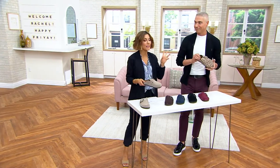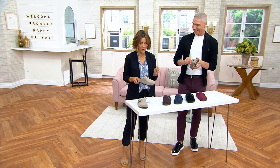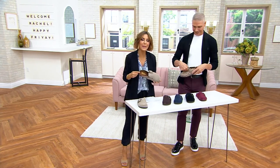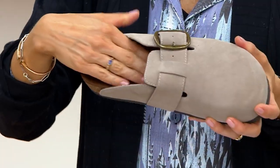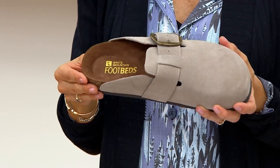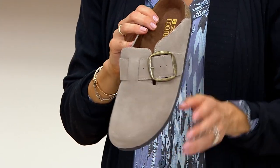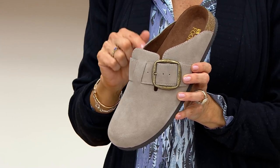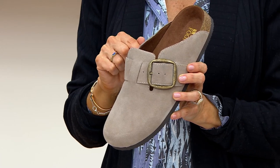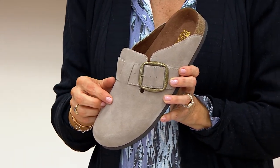The clog and the loafer are slightly different but slightly similar — they are very much in for this fall season, and we happen to be big fans of this brand right here, White Mountain. Not only do they offer a more comfortable footbed, but we love their affordable prices on very trendy styles. Tonight they're bringing us a before-it's-gone price: this shoe should have been $69 but we're offering it for $56.98 for just a few days.